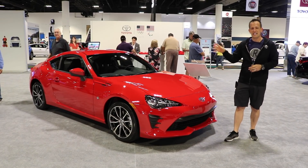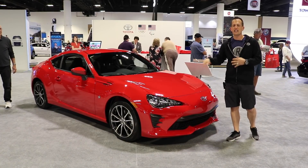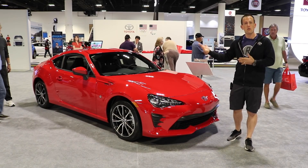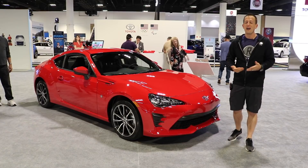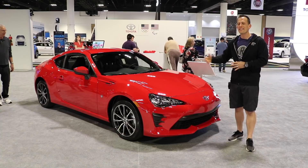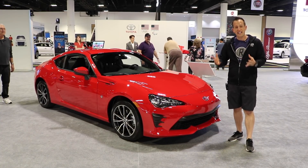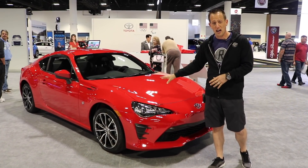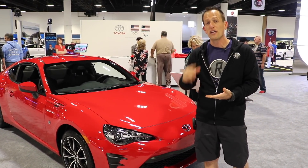Here is a 2019 Toyota 86. If you don't know the whole story about the 86, Toyota worked with Subaru to combine together to form a new rear-wheel drive performance car — something that was fun, something that was affordable. For the past few years, a lot of people have been waiting for more power. This used to be a Scion, but since Scion is no longer a brand, they brought it into the Toyota fold as the 86.